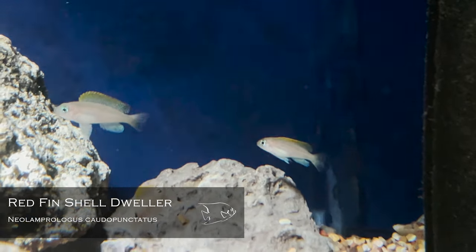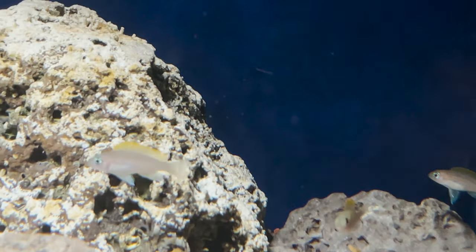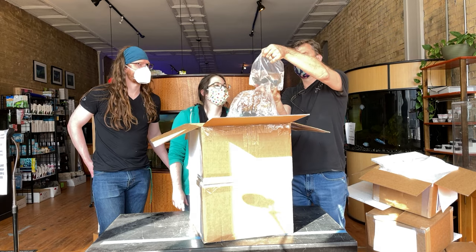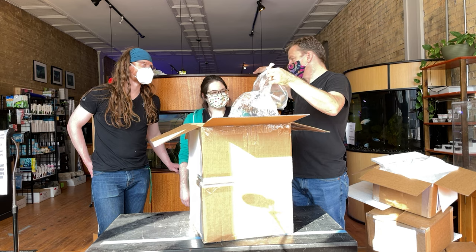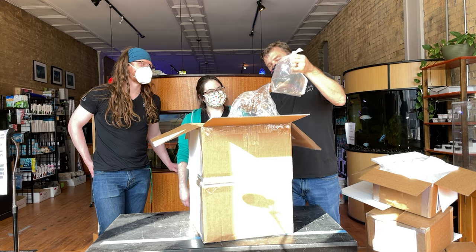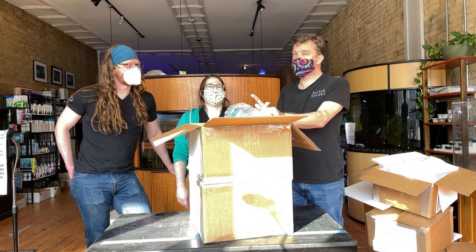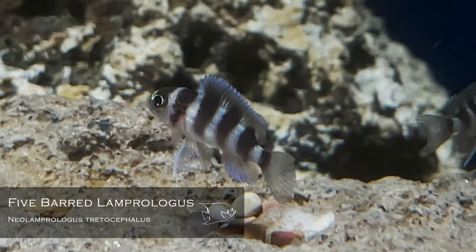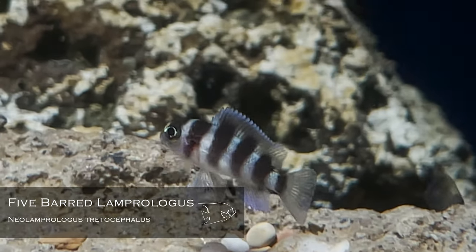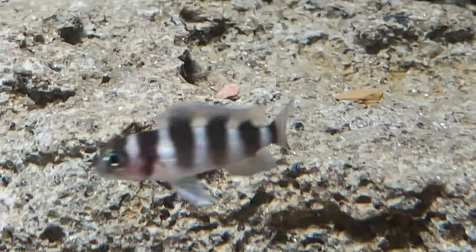Caudopunctatus — red-fin caudos — little shell dwellers, one of the more colorful shell dwellers. Very cool, a Lake Tanganyikan species. And last bag in this box — my favorite Tanganyikan cichlid. Wait, I called them killifish by mistake, but these are altolamprologus, not Tanganyikan killifish. They kind of look like a little miniature frontosa and they kind of act like one too.